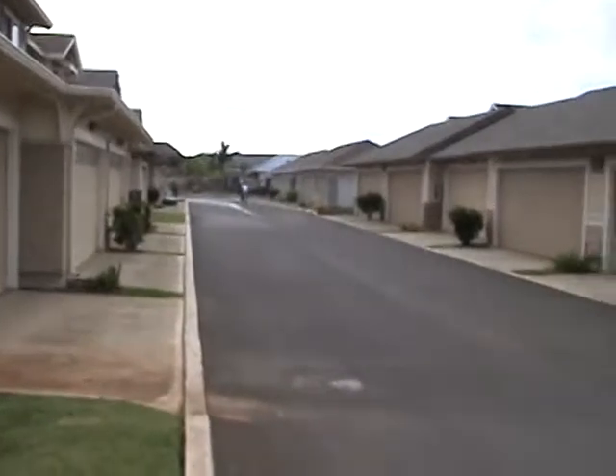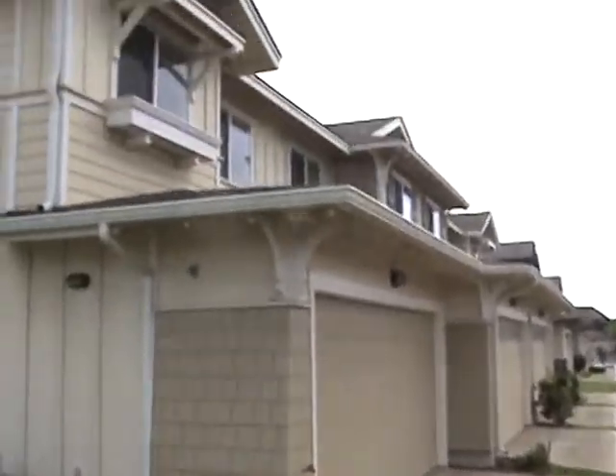Okay, so just like this, everybody's garage entrances are in this backyard here. And there's the unit on the end.